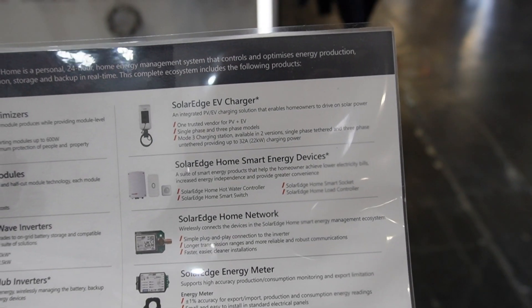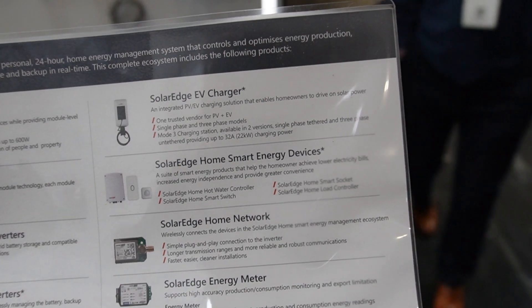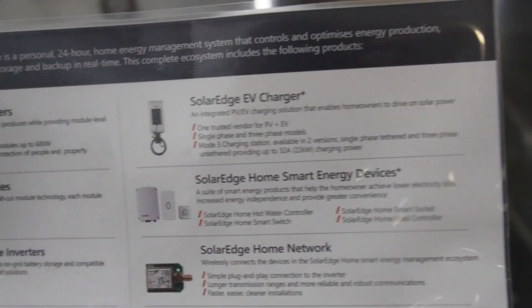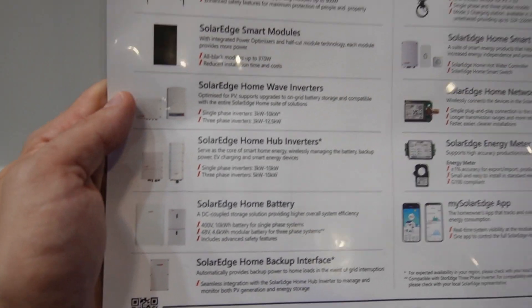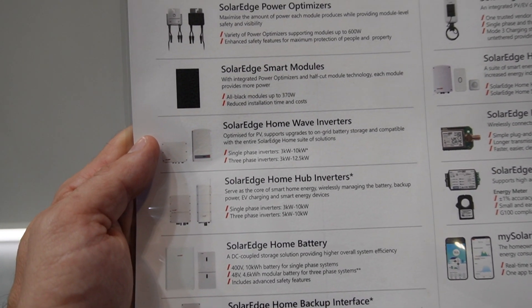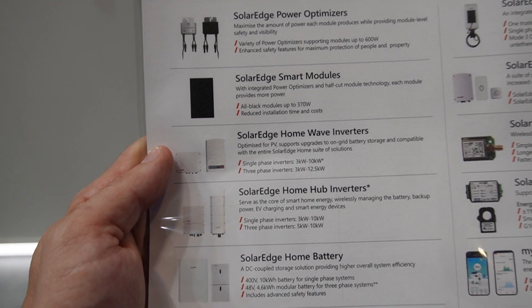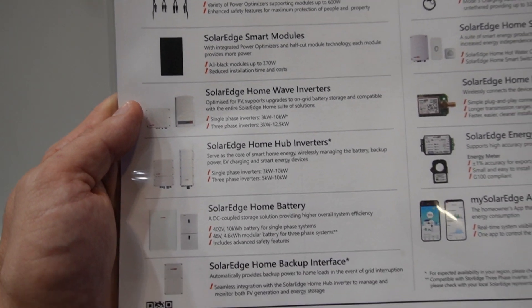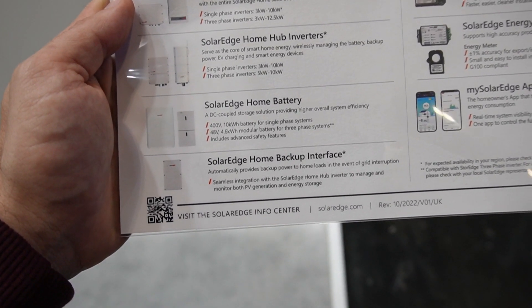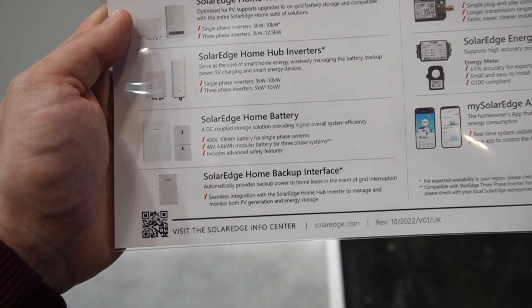I found a datasheet with more information about the SolarEdge EV charger — it is an AC charger. The Home Hub inverters are hybrid solar inverters handling both battery and solar panels, and then you've got the Home Backup Interface which is like a gateway — similar to a Tesla gateway or Give Energy gateway.